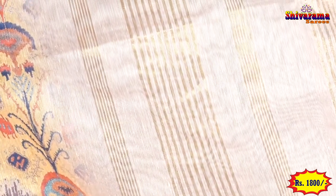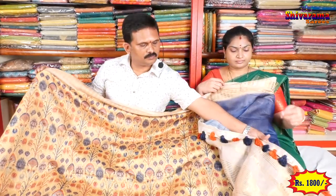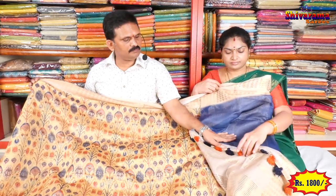Cream color is very beautiful. Lightweight and very beautiful. This is a new printed silk. The blouse has a contrast blouse — very beautiful.